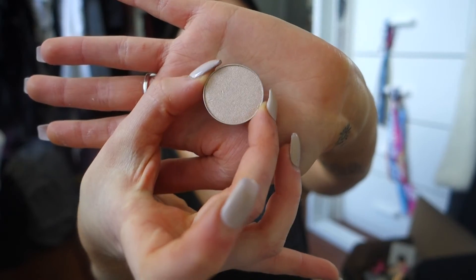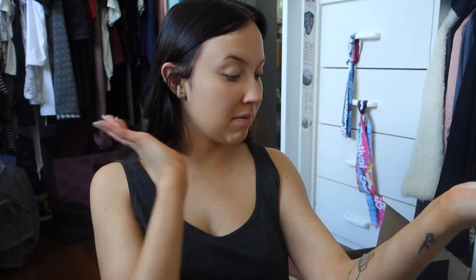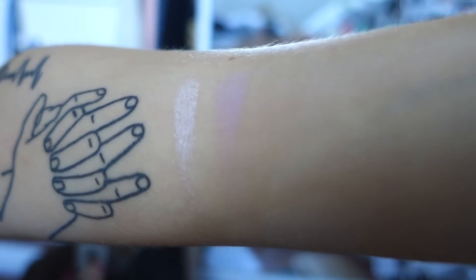Starting with Shimmer Shimmer — it's like a really pigmented white baby pink color. Next is Confection. As you can see, it's a lot less pigmented — it was a lot harder for me to pick up and I had to go back a few times to get the swatch. So that's Confection.